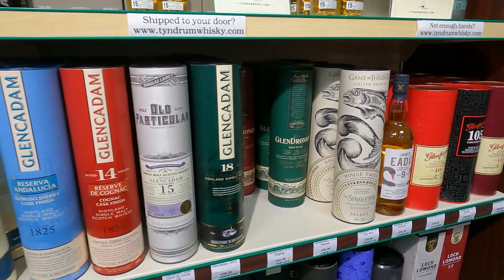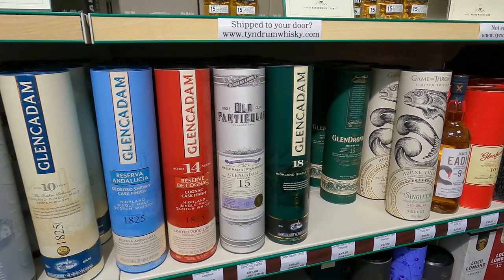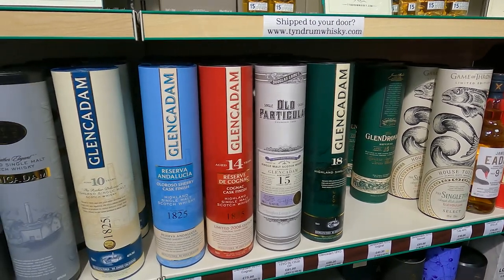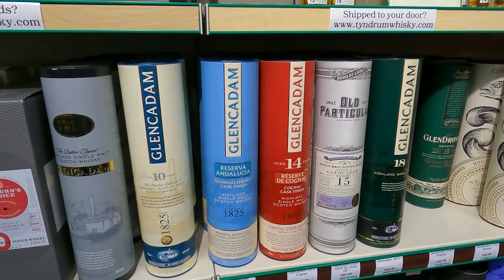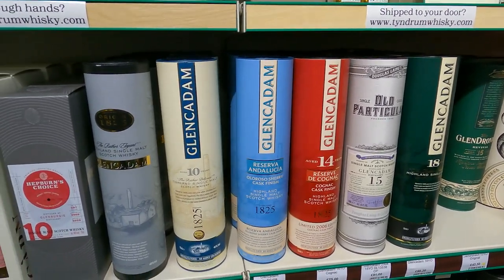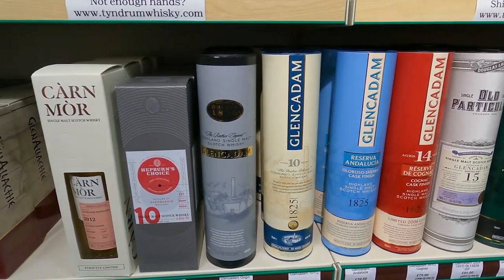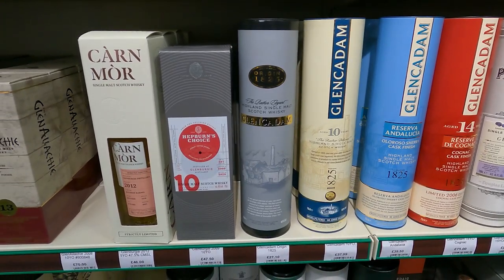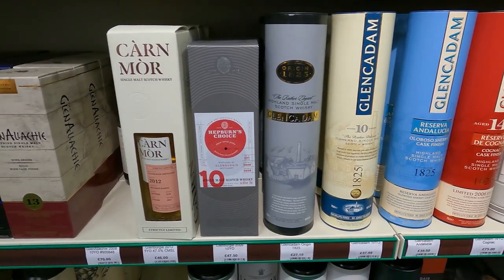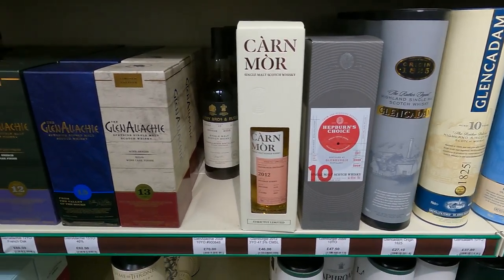Glendronach 18 - isn't that one out of production now? I don't think I've seen the 18 in the US. Let's see, how much is the 10 year? £38 for the 10 year. Again I think we get that a little cheaper here in the US, but again these might be more tourist prices.